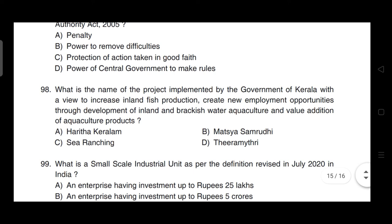What is the name of the project implemented by the Government of Kerala to increase inland fish production, create new employment opportunities through development of inland and brackish water aquaculture and value addition? Correct answer is option B — it is Matsya Samridhi.